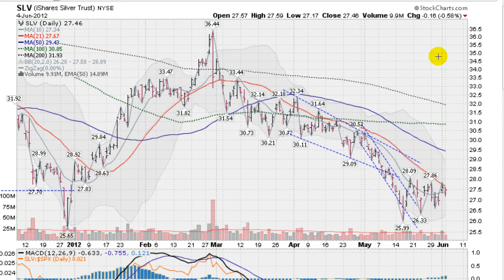We do have lots of overhead resistance as with gold — the 50-day moving average coming in at about 29.43 and falling, and we have the 100-day and 200-day moving averages overhead. On Friday we did have a nice up-volume move, and today we are pulling back on a lot lighter volume. So silver and gold are starting to look more interesting.